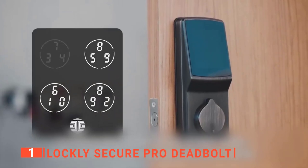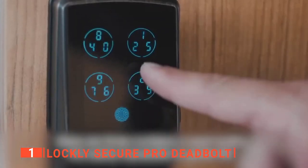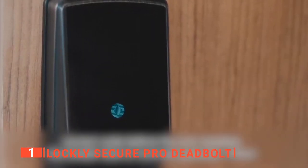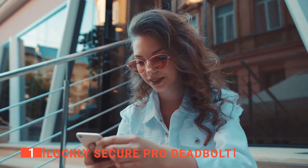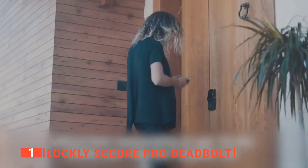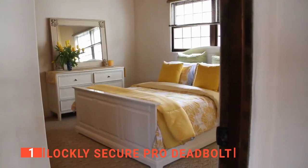This smart lock uses the first patented peek-proof keypad, which displays a constantly shuffling set of numbers across four buttons — different every time. So while your access code remains the same, the location of the numbers differs, making it nearly impossible for prying eyes to guess the correct code. It also comes with an app to program fingerprints, set access codes, monitor traffic, and lock or unlock — all from your phone, connected through your Wi-Fi hub.